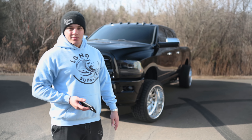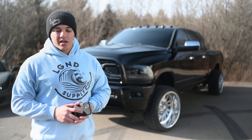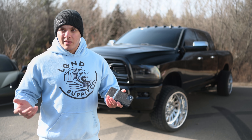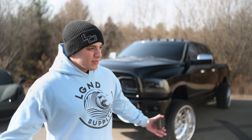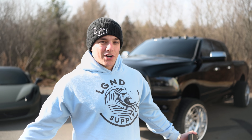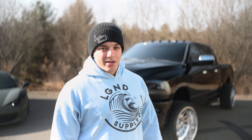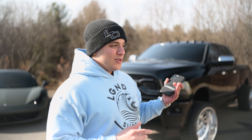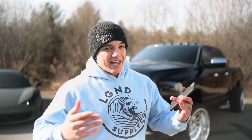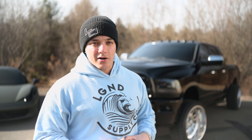Today is February 12th and this giveaway ends on the 28th — if you haven't entered to win this truck, do it now. You're going to take home this truck and twenty thousand dollars in cash, and on top of that you'll spend a whole day with us and your new truck. Buying a shirt or a decal to win a badass truck plus twenty thousand dollars doesn't sound too bad. If you didn't win or enter for the first one, now's your second chance — this is basically the same truck but better. Good luck and get entered!